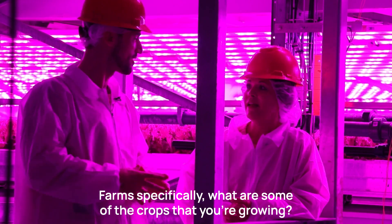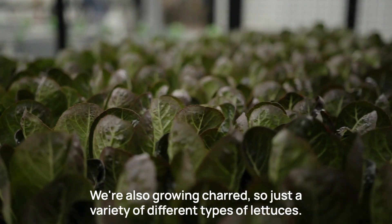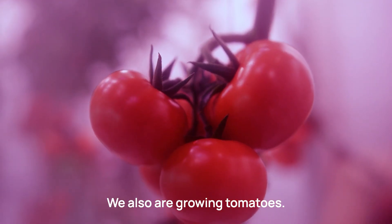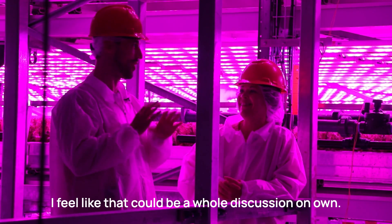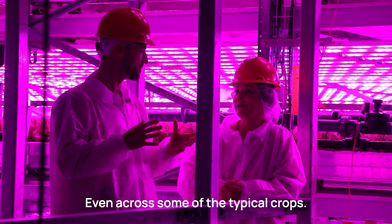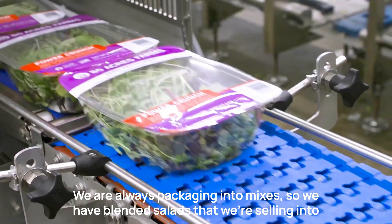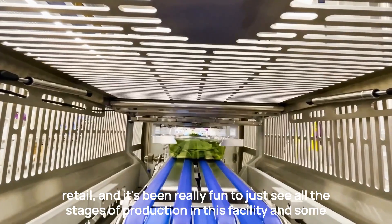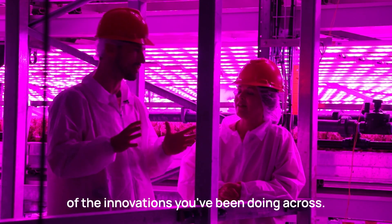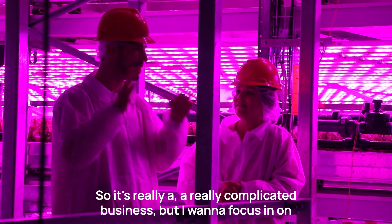At 80 Acres, we're growing crispy leaf, sorrel, spinach, basil, and chard — a variety of different types of lettuces. We're also growing tomatoes. We're always packaging into mixes, so we have blended salads that we're selling into retail. It's been really fun to see all the stages of production in this facility and the innovations across logistics, supply chain, climate management, and automation — it really is a very complicated business.